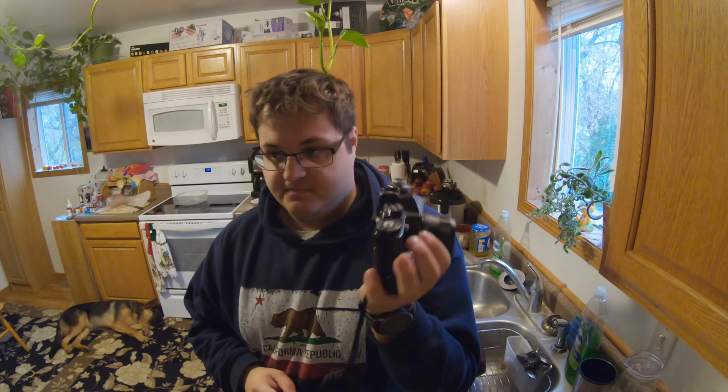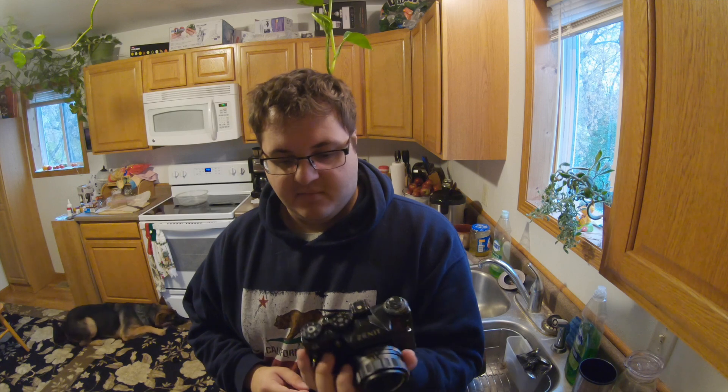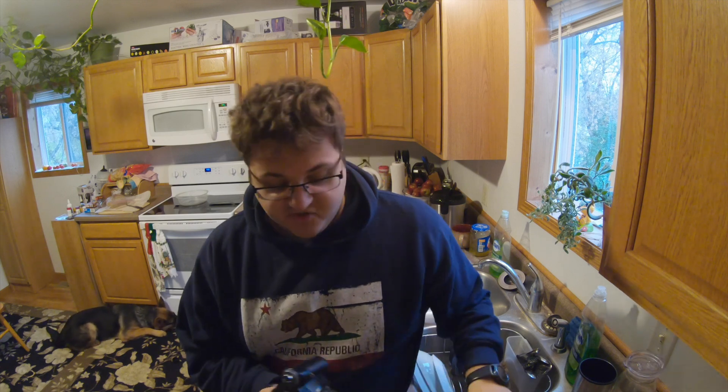I'll be taking pictures with the Zenith 11, fully manual, at one one-thirtieth of a second flash sync speed, on a tripod at all times. I'm shooting on a roll of Kentmere K100. I'll be taking quite a few pictures with a 50mm lens, developed by me with Rodinal 1+25 dilution, and scanned in. Let's get to the shooting.